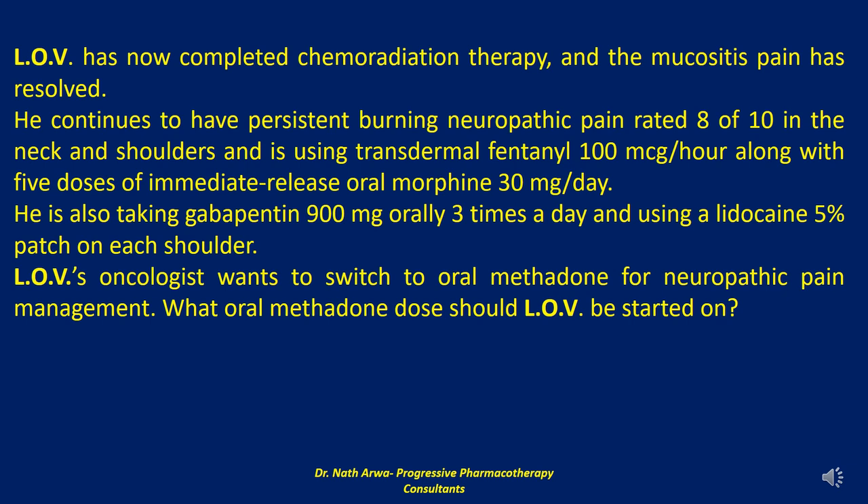LOV can continue to use morphine sulfate immediate release 30 mg every 2 hours as needed for breakthrough pain. The immediate release morphine dose may need to be reduced if LOV has a good response to methadone. Because methadone has a long terminal half-life, it will take 4 or more days to achieve steady state. Unless LOV is experiencing severe pain, the methadone dose should not be increased before 5 days. LOV should be encouraged to use the immediate release morphine during the transition period. The methadone dose can be adjusted based on the total daily dose of morphine used for pain control during the transition period.